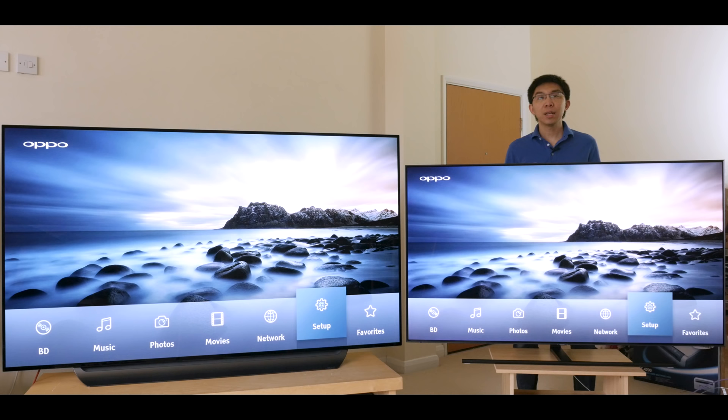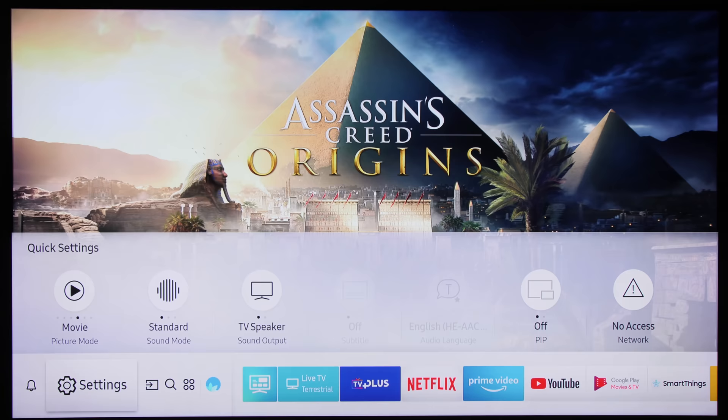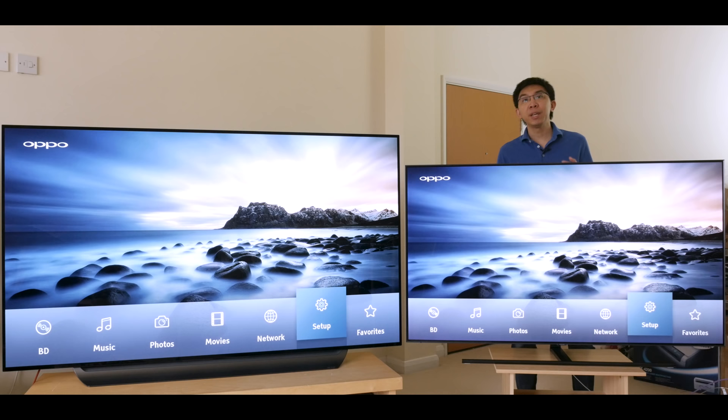Last but not least, gaming. The 2018 Samsung Q9FN wins here with a slightly lower input lag, but more importantly, support for VRR and auto game mode switching which have been recently added to the Xbox One X, as well as being 100% resistant to image retention and permanent burn-in for those long gaming sessions.